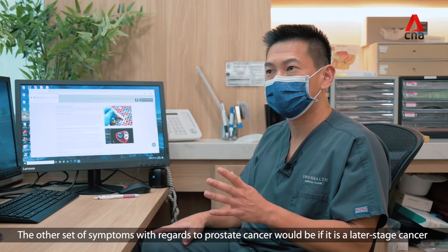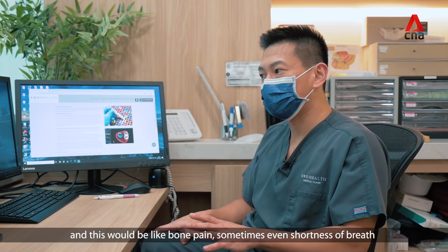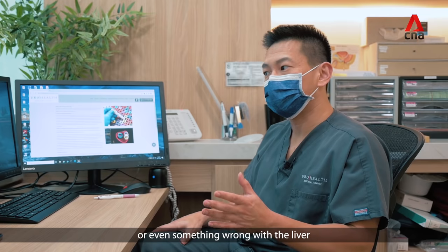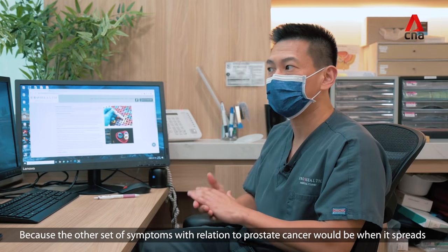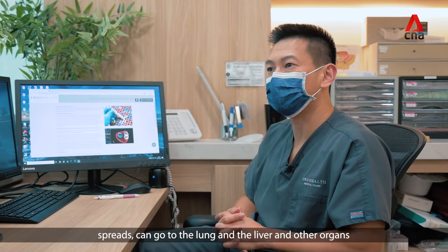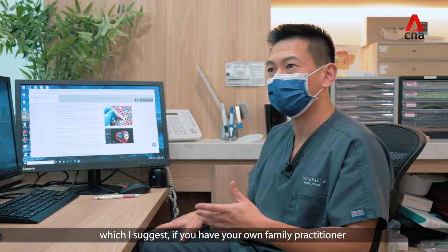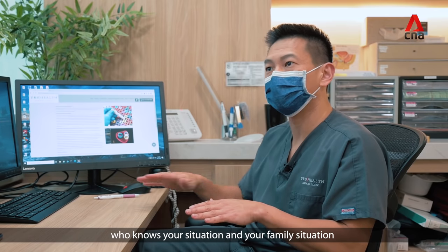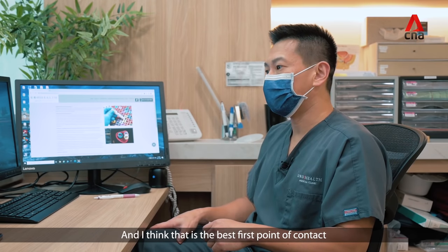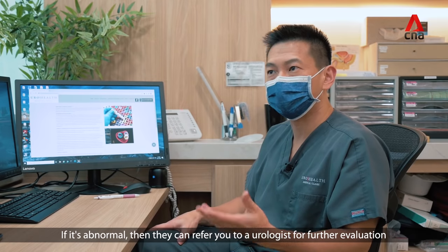The other set of symptoms relates to later stage prostate cancer — things like bone pain, shortness of breath, or even something wrong with the liver, because prostate cancer can spread to bone, lung, liver, and other organs. You can get the test done at many places. If you have a general practitioner who knows your situation and family history, you can arrange for a PSA and a rectal exam with your GP — that is the best first point of contact. If it's abnormal, they can refer you on to a urologist for further evaluation.